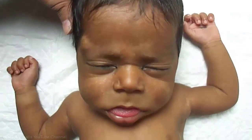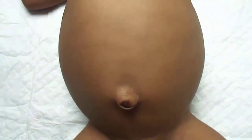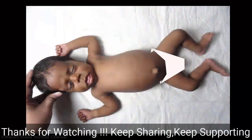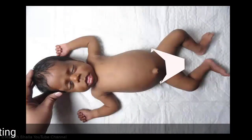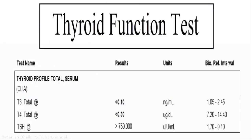Neck is short, abdomen is distended, and umbilical hernia is present. Baby is flaccid and hypotonic. On further questioning, mother told that baby sleeps most of the time, cries little, and feeds properly.